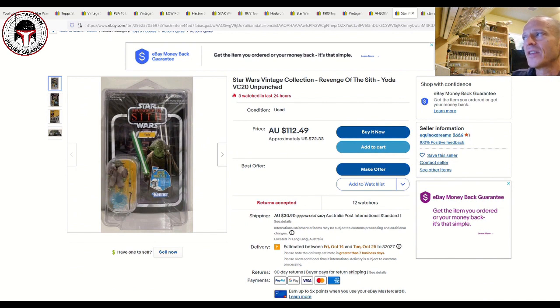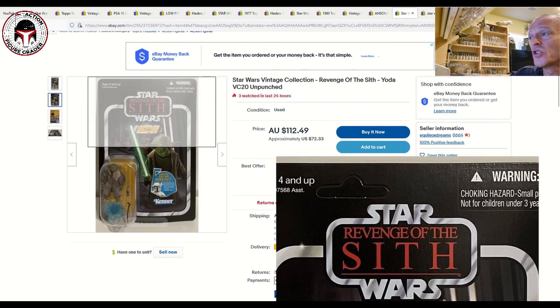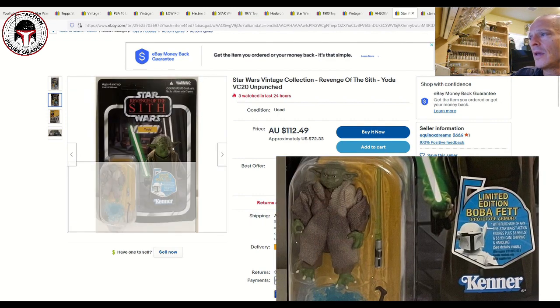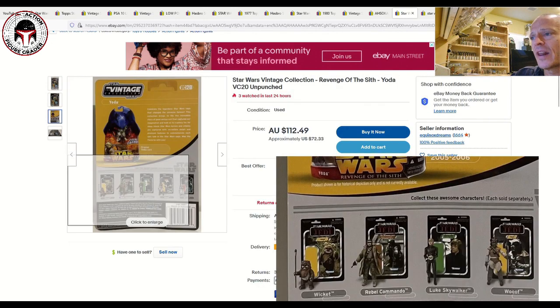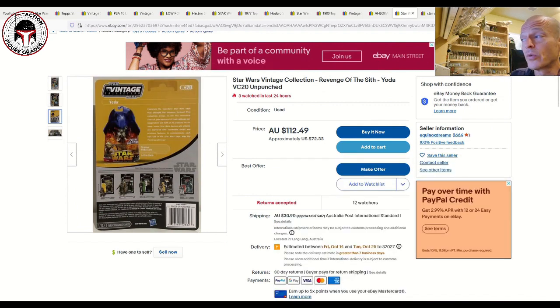Next up, especially for Australian viewers — VC20 Yoda, Revenge of the Sith, unpunched and pretty clean. Listed for $72 US or $112 Australian dollars. It's a beautiful unpunched card with the prototype Fett offer. A little bit of edge wear on the left side and a little bit of curl that would need to come out in a star case, but overall a very clean US card. It's got 12 watchers and is also make an offer. We've documented several selling in the $80 to $90 range, so this is fairly priced.